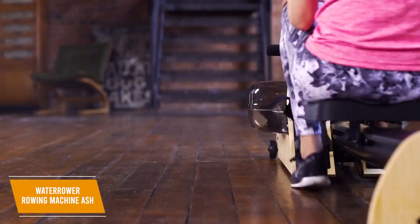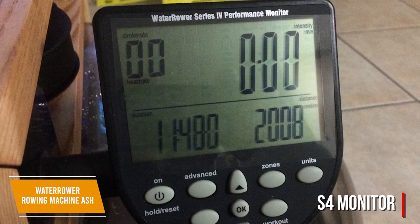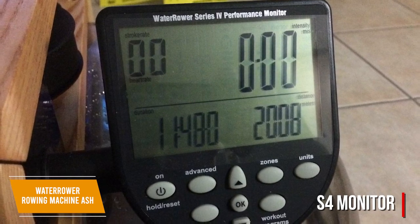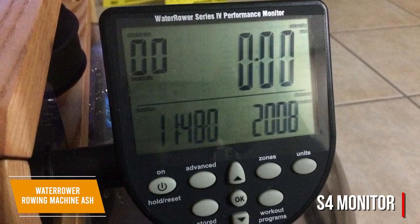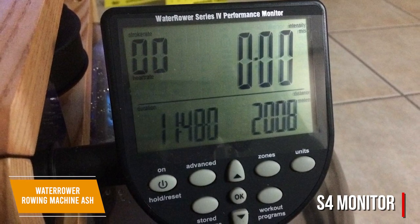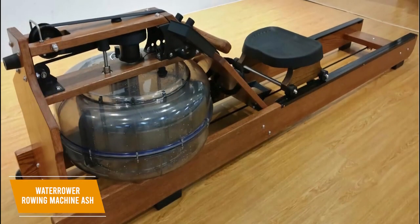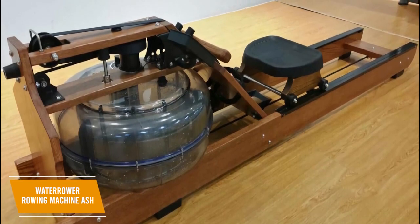It lacks mechanical parts, allowing for hassle-free long-term maintenance. The included S4 Monitor is a solid addition and displays relevant fitness data such as your speed, intensity, time, distance, and stroke rate, which can be uploaded to your computer. It also allows you to use any of the six preset workouts, or you can set up to nine interval sessions depending on your exercise requirements. It even gives you the ability to monitor your heart rate using a chest strap, although the receiver and transmitter aren't included in the box.